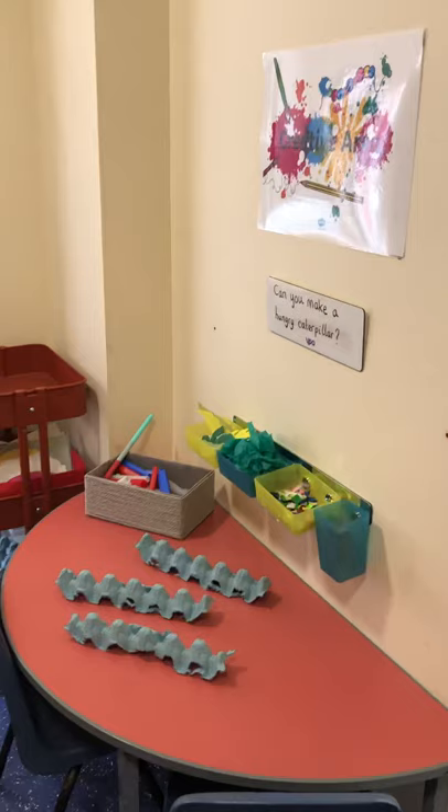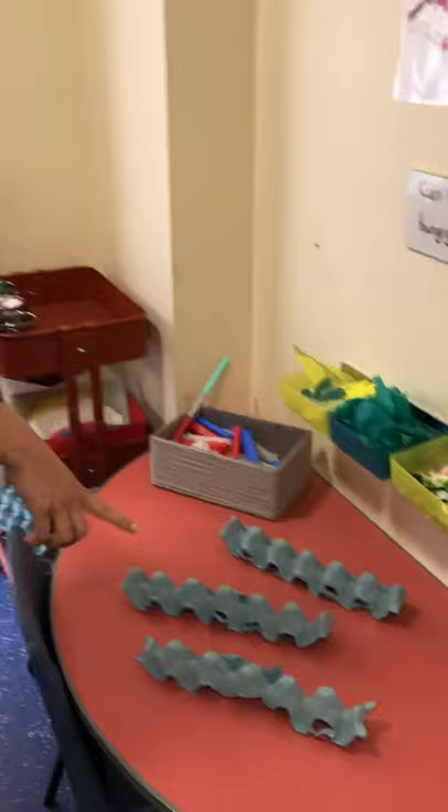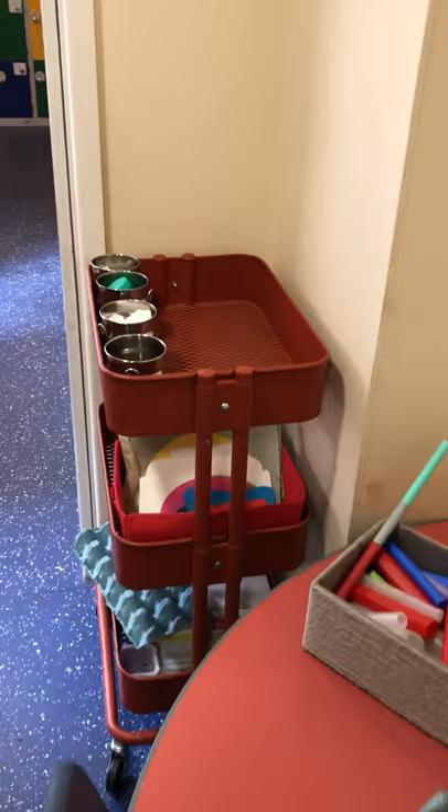Now over here we've got an extension to our creative area because at the moment the children just all want to be in this area so we've made it bigger. So we've got at the minute some little bits — you can make your own hungry caterpillar or you can choose something else to make.